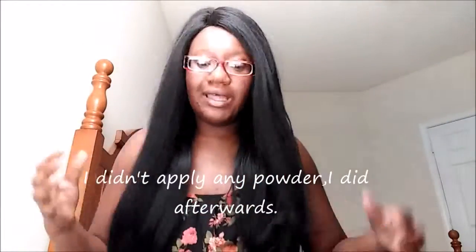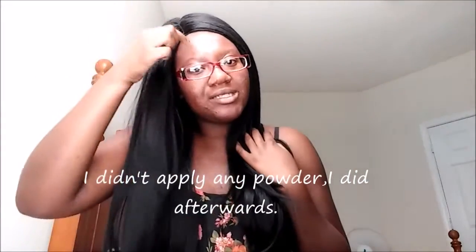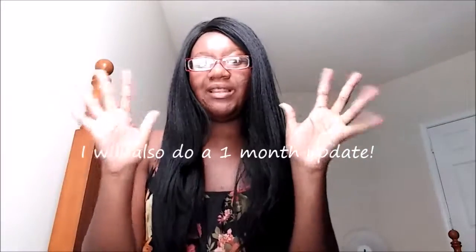This is how the parting looks — that's what the parting looks like. The wig cap is just a basic wig cap; it doesn't have a deep part cap, just a basic wig cap. I will be doing a blog post on how the wig cap looks inside, and I will leave that link down below.